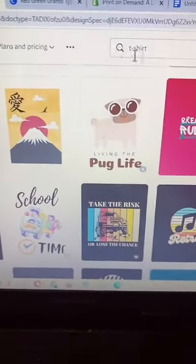Step number two: go to canva.com and search for t-shirt design, and start creating your designs from here.